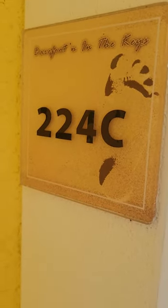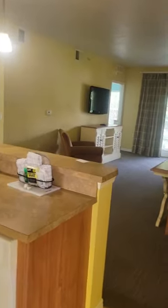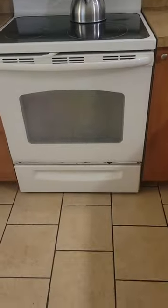We are at the Barefoot Suites 224C. It is a two-bedroom. I got this on Hotels.com for like $120 per night or something like that. You can tell the stove is a little bit older.